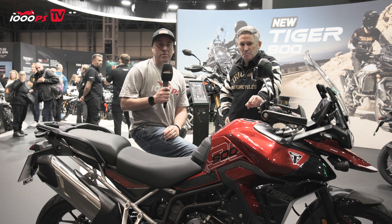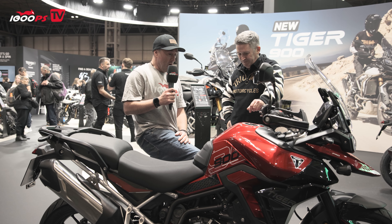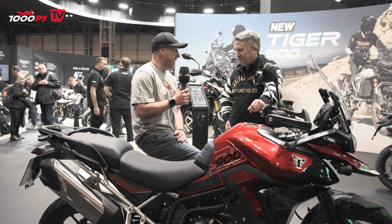Welcome to the NEC. We've nipped over to the Triumph stand to check out the new Tiger. We've got Steve with us who's going to give us the low down on what's going to be a huge bike for Triumph for 2024.